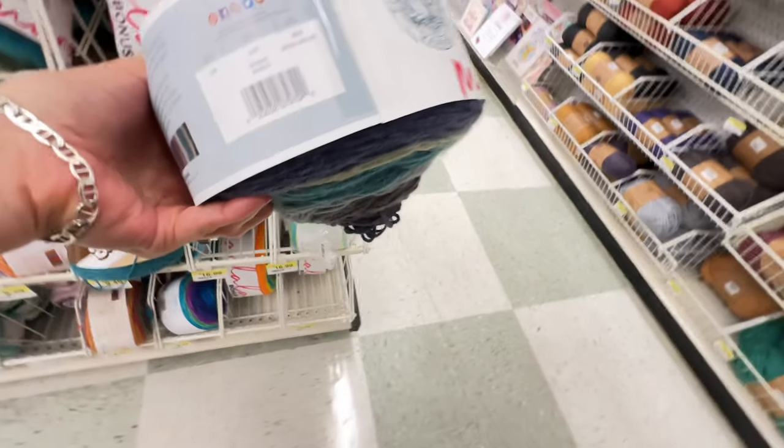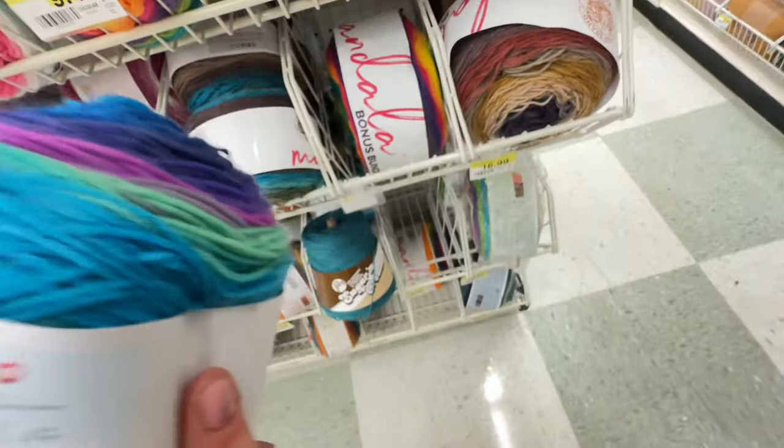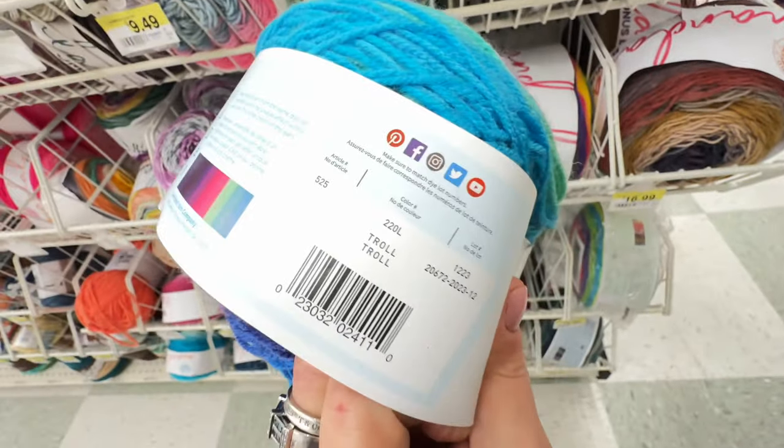We got Gnome! This is like so fun. Look at the little treasure hunt for these names. Here's a good one — Babar! Babar is an elephant, he's not a monster. Still funny. Oh and we got Troll!